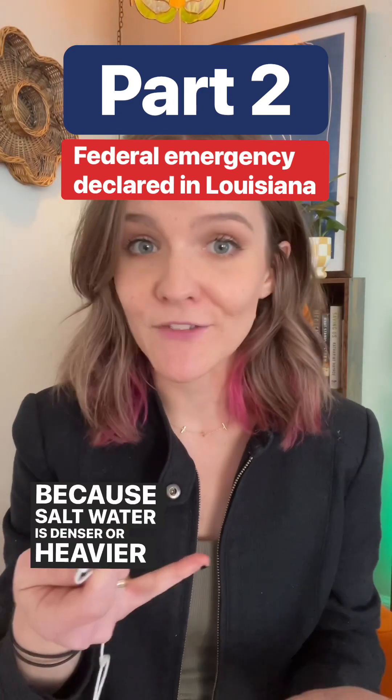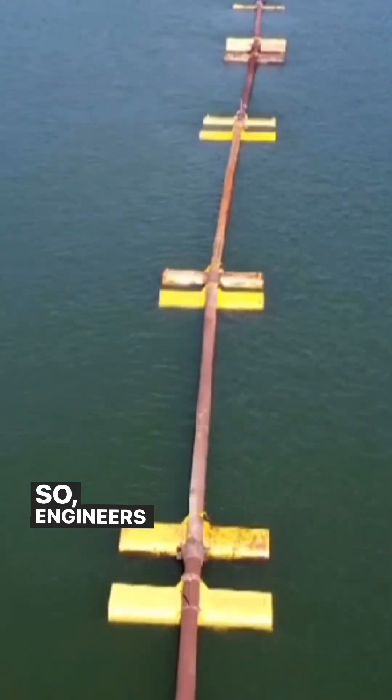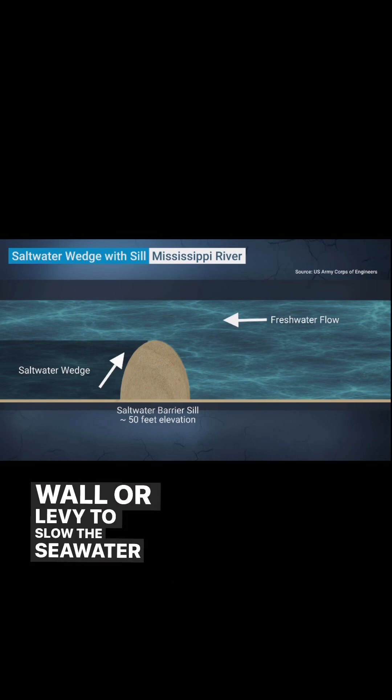Because saltwater is denser or heavier than freshwater, it actually creeps along the river's bottom beneath the freshwater of the Mississippi. So engineers built an underwater sill, which is basically a wall or levee to slow the seawater.